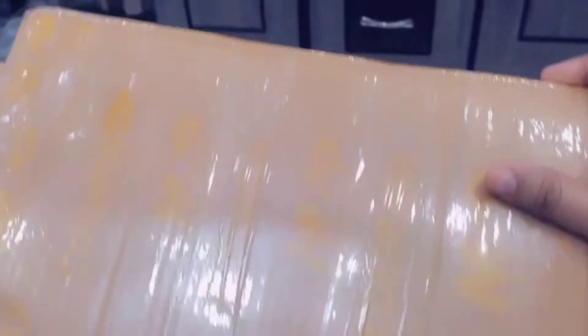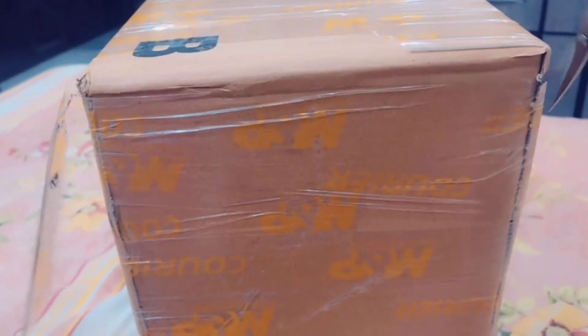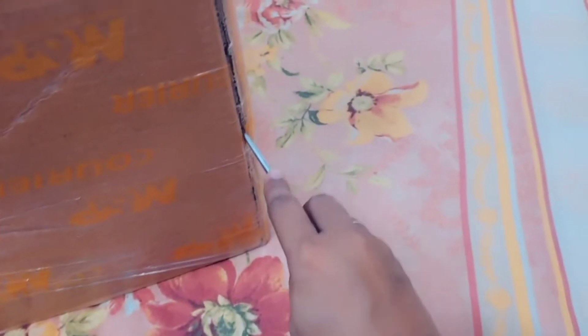This box has been received and I am going to open it today. Let me show you how I am going to open it.